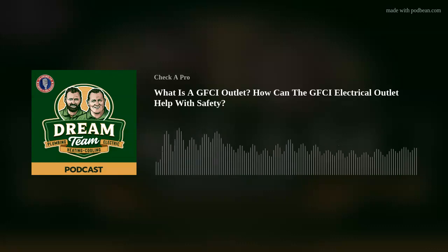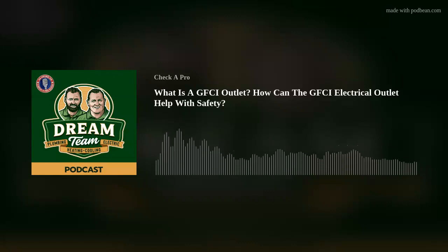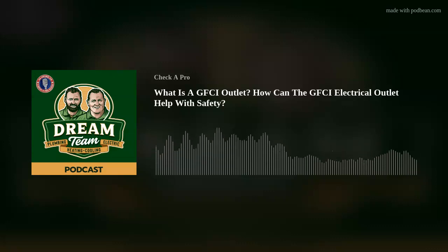Gareth, thank you so much for your insight on the GFCI — much appreciated. Gareth Kelly is his name, and Dream Team Air Conditioning, Heating, Plumbing, and Electrical is his company. All of his contact information is located in the description of this podcast. Thanks, Gareth. You're welcome, Joe — have a great day. Checker Pro is your local source for pre-qualified contractors. Stay tuned for more of the Checker Pro Radio Show.